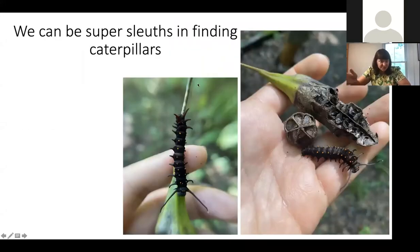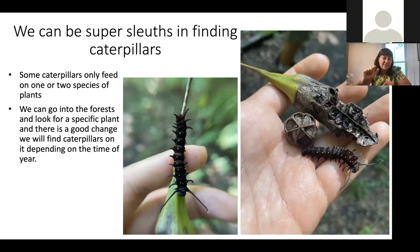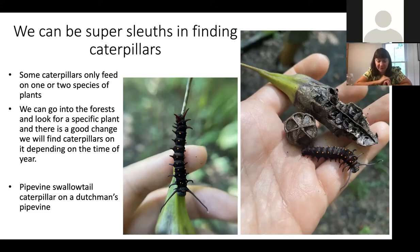You can be a super sleuth in finding caterpillars if you get really good at plant ID. I knew that the pipevine swallowtail caterpillar only feeds on two plants in West Virginia. One of them is the Dutchman's pipevine — a common vine that grows up into trees with really big heart-shaped leaves and interesting seed pods. This caterpillar was chewing on the seed pod, which made it look really weird, and I was able to sleuth it out and find the pipevine swallowtail caterpillar.